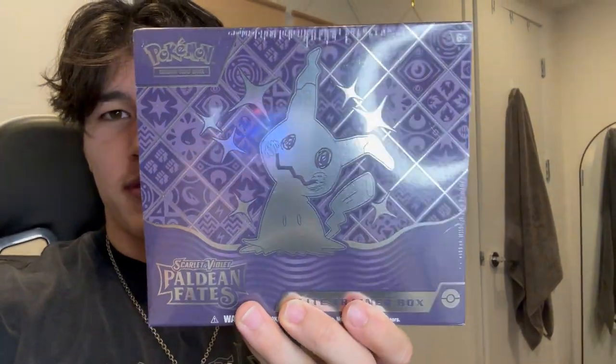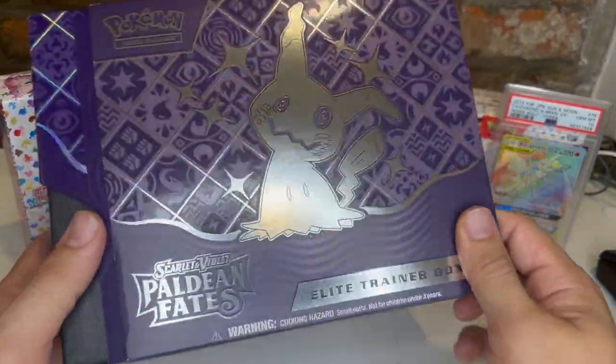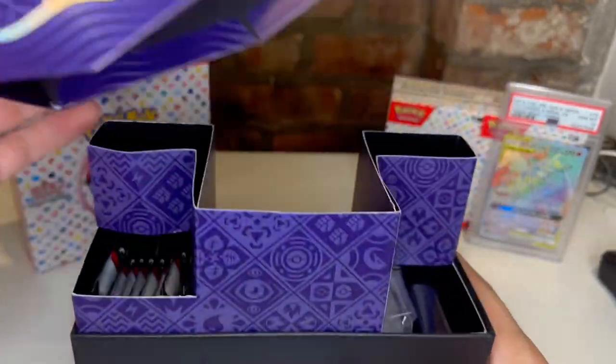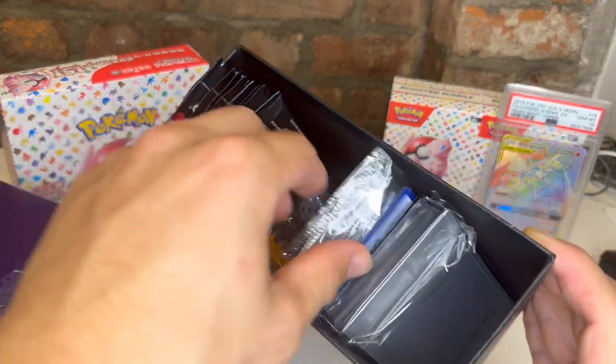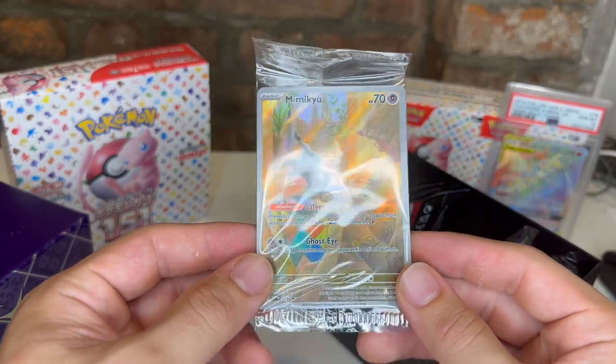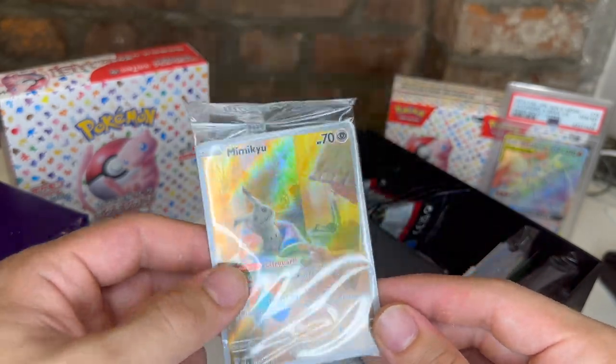Welcome back folks. I had some Amazon credit so I technically got this for like 16 dollars and it was on sale. I don't think I've ever opened one of these before. Today we got a Paldean Fates ETB, let's open it. So here we got the Mimikyu Paldean Fates box, just like the other ones, comes with the guide, and there's a promo card in here — we got a Mimikyu promo card. I've seen this online before, I just didn't realize it came in here.